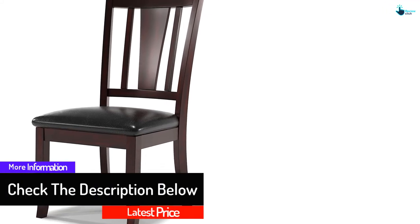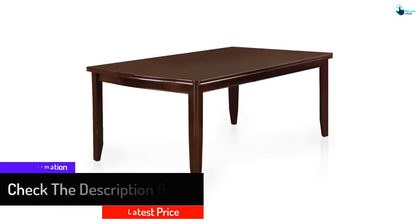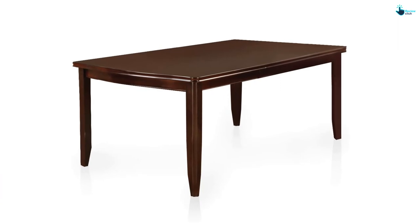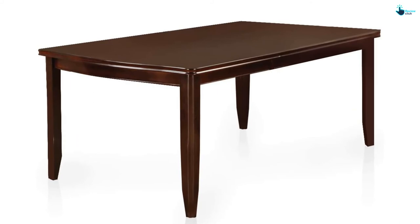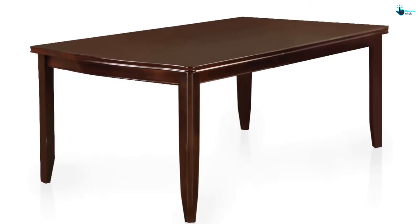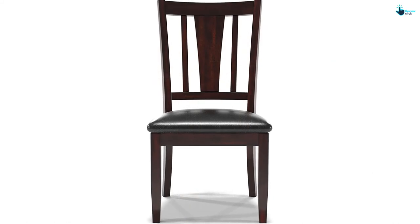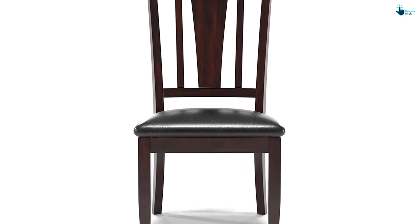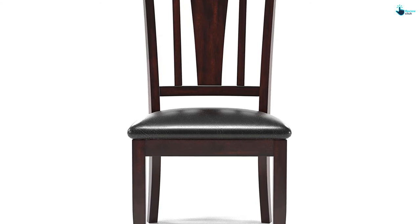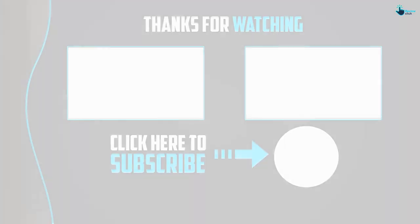Its wood veneer finish adds character to your home and makes it easy to clean. The legs are fitted with matching rubber paddings to protect your floor. This set comes with eight cushioned chairs covered with brown leather for easy cleaning, standing 15.5 inches high for added comfort. The chairs feature stylish wooden backrests, and their legs are padded and strengthened with carriage bolts to hold up to 200 pounds.